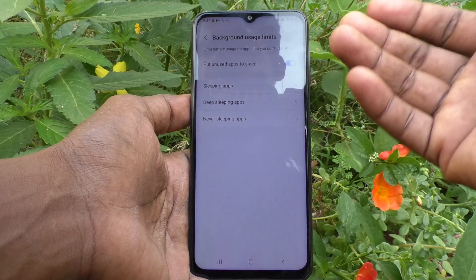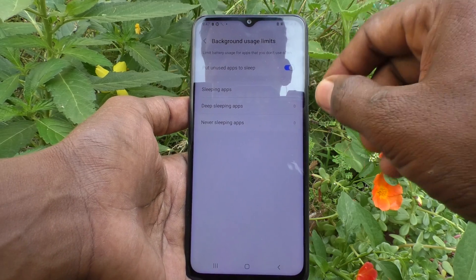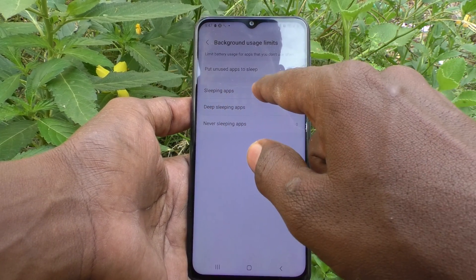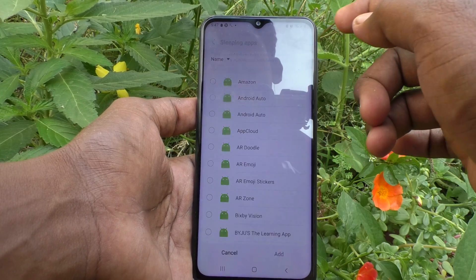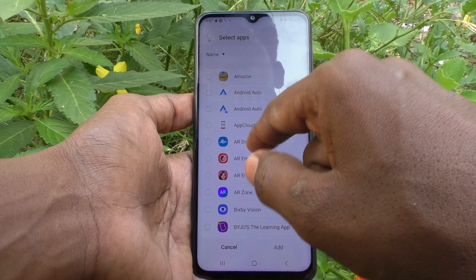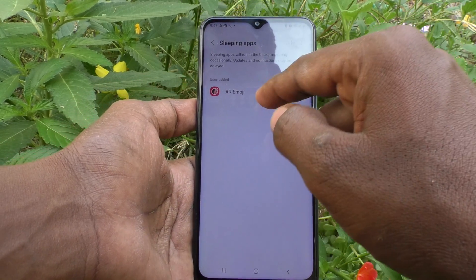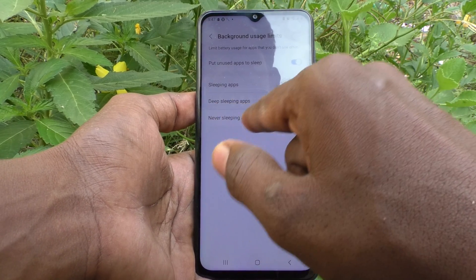If you have not used some apps, they will be muted and put to sleep, and battery percentage will be improved. Then click on Sleeping Apps and here you can manually add some apps. Click on the plus symbol — for example, I would like to add Air Emoji to sleep. Click Add and this will not consume more battery.